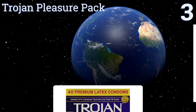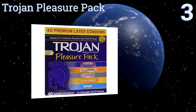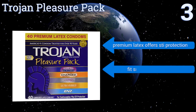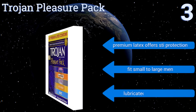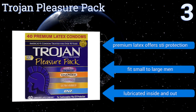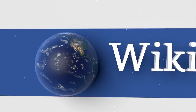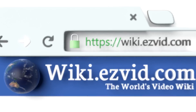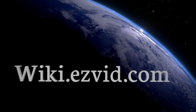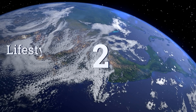Nearing the top of our list at number three — you're not in the mood for the same type of sex every night, so why should you be limited to identical condoms? With the Trojan Pleasure Pack you won't be. It contains five different varieties boasting a range of sensations. Their premium latex offers STI protection, they'll fit small to large men, and they're lubricated inside and out.